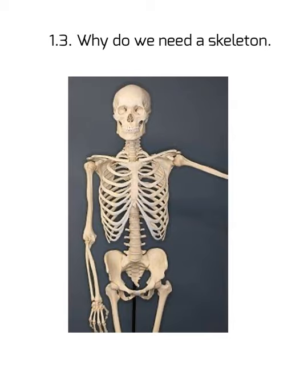Do skeletons grow? The answer is yes. As we are born we have softer bones; as we grow, they also grow along with us and support our body. Here is a small activity to check how bones grow. You can use a measuring tape to measure the bones of your baby sister or baby brother, yourself, and your parents. The difference in size shows that as we grow, our skeletons grow too.